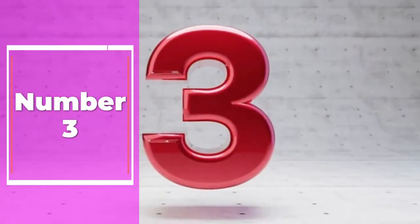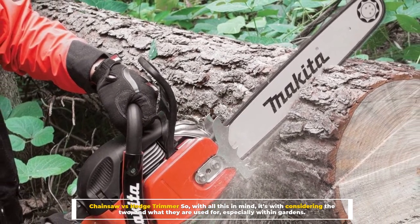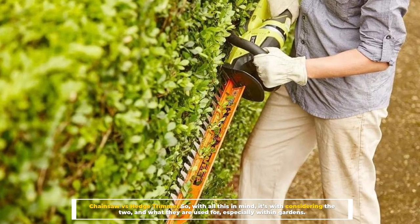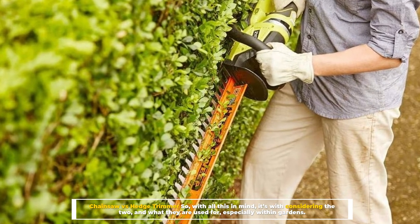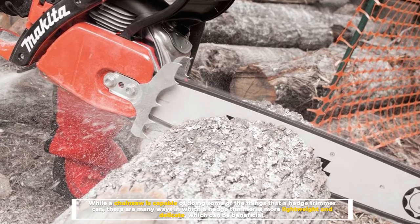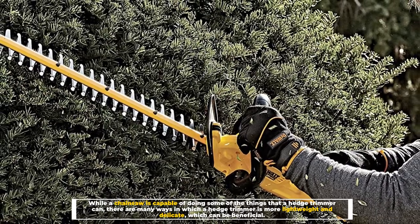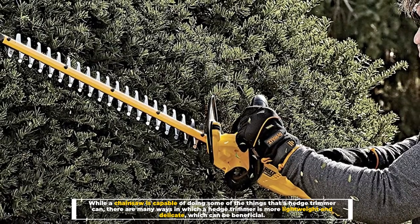Number 3: Chainsaw versus hedge trimmer. So, with all this in mind, it's worth considering the two and what they are used for, especially within gardens. While a chainsaw is capable of doing some of the things that a hedge trimmer can, there are many ways in which a hedge trimmer is more lightweight and delicate, which can be beneficial.